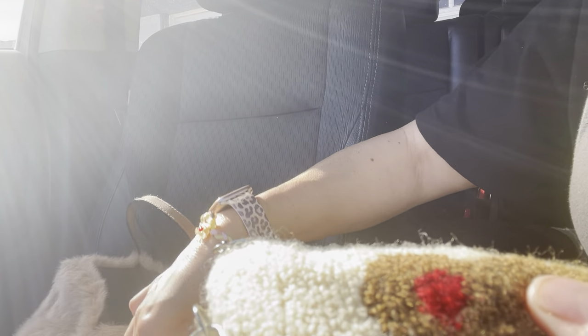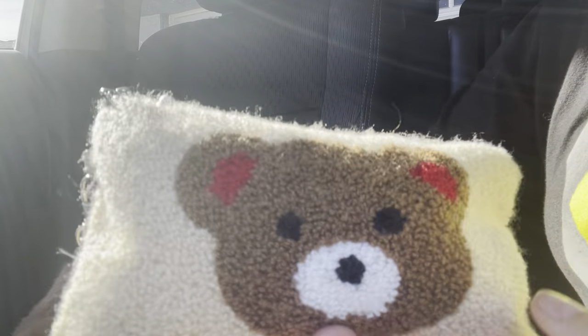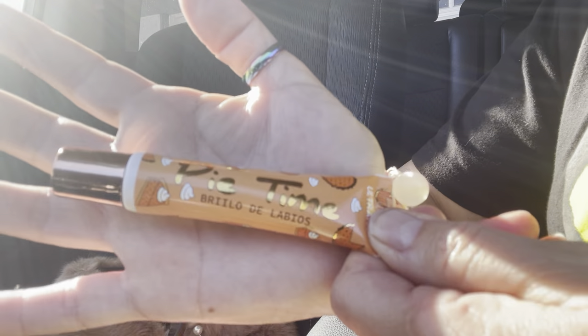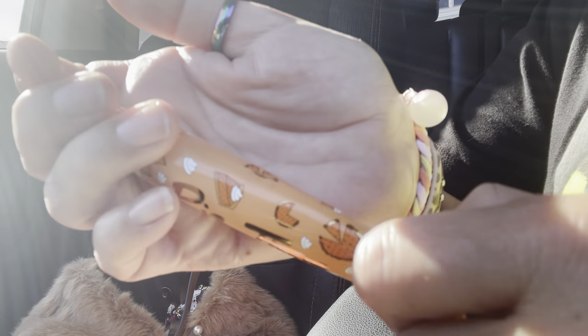I have another pouch I got at the 99 cent store a while back. I love it because of the little bears — the little zipper pull is a little bear. It's beige and it's packed too. This one is by Ultramo, a Mexican brand, and it's called Pie Time. I love it because the packaging has a bunch of little pumpkin pies on it.